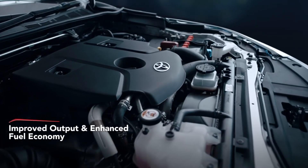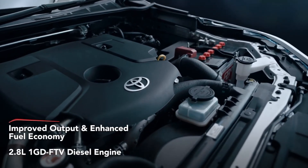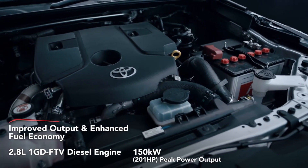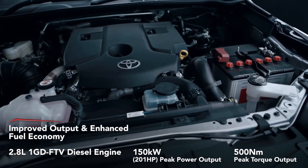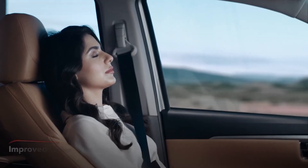A true testament to its performance, the all-new Fortuna is powered by an improved 2.8 diesel engine. Refinements to the engine have been made, resulting in higher power and torque output and better fuel economy. Enjoy fewer vibrations, reduced harshness and a quieter cabin.